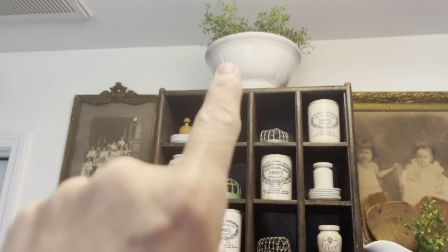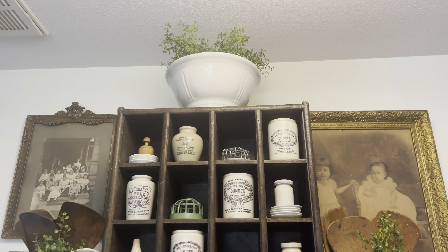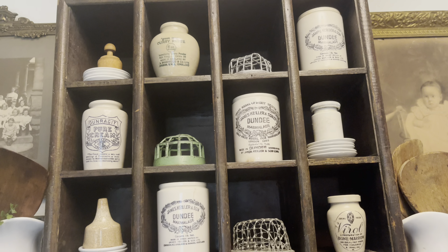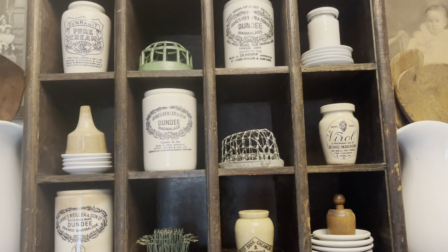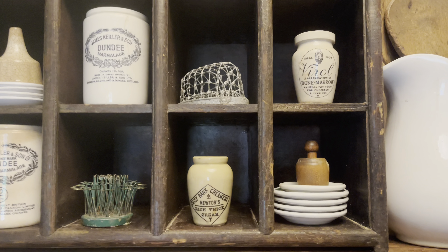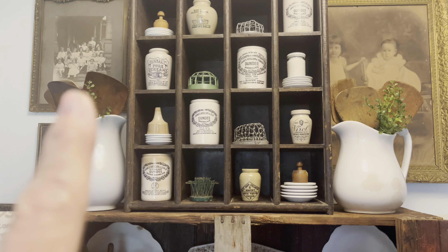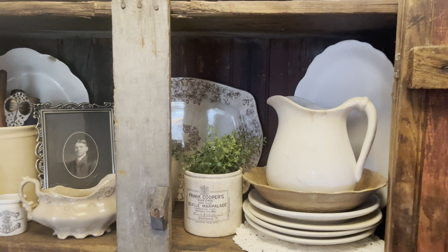I wanted to give you a better look at my styled cubbies. There is an ironstone bowl that I think I may have won at auction, and these cubbies I got at an estate sale a couple weeks ago. I just added a lot of the crockery I had gotten from that sale, along with my marmalade jars, some of my favorite flower frogs, butter pats, and my teeny tiny little butter molds. I've got two ironstone pitchers on either side with butter paddles and some greenery.